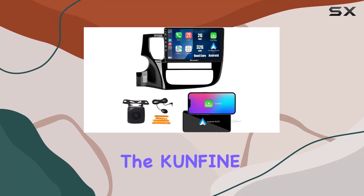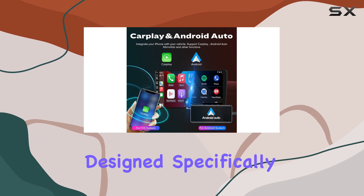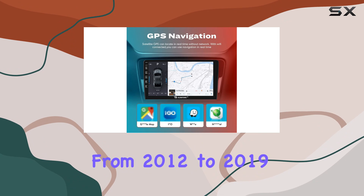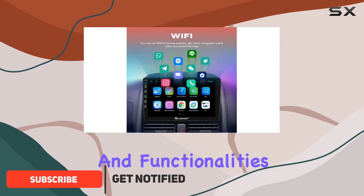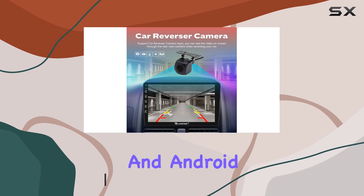Today we're diving into the KUNFINE 10-inch CarPlay Android Auto navigation stereo designed specifically for Mitsubishi Outlander models from 2012 to 2019. Let's explore its features and functionalities. First off, let's talk about integration with CarPlay and Android Auto compatibility.